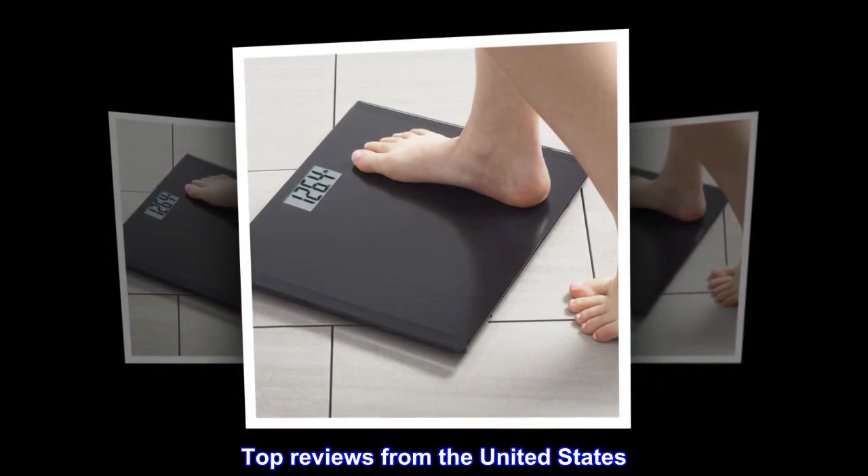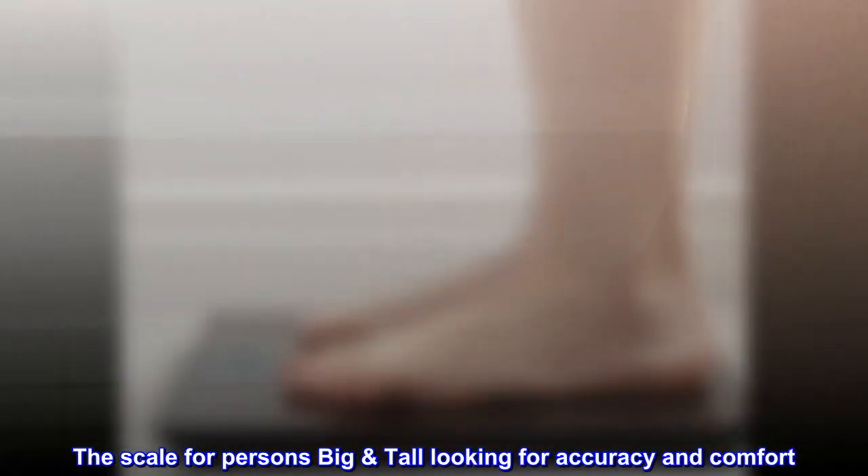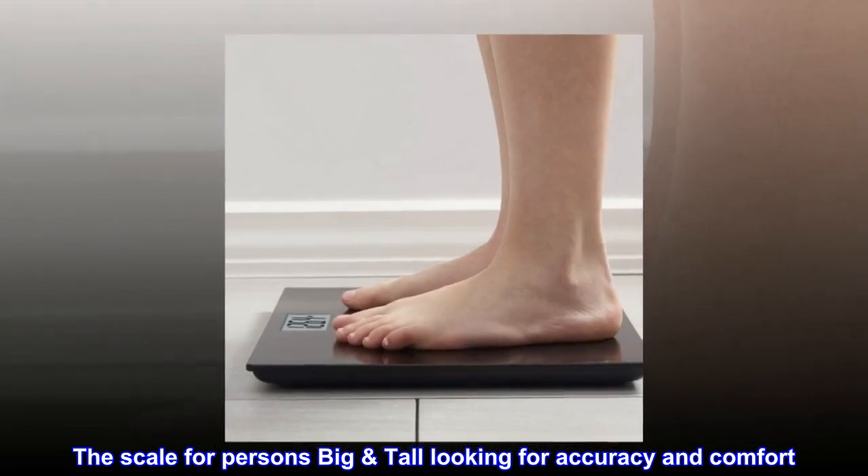Top reviews from the United States. The scale for persons big and tall looking for accuracy and comfort.